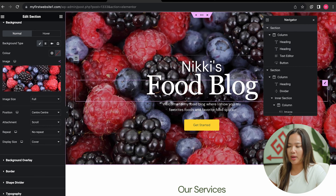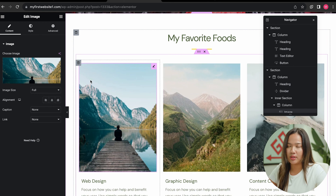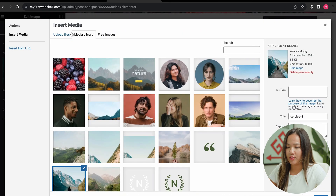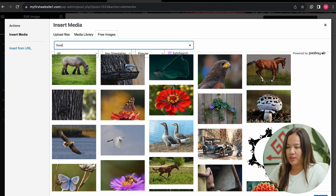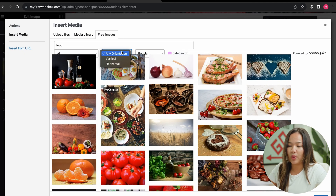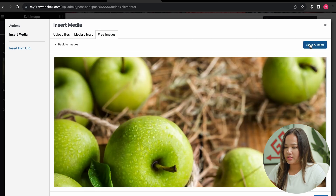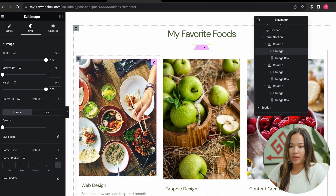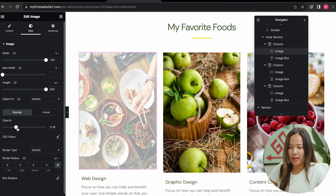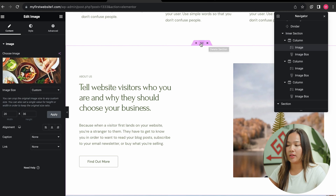Now you can see the new image is on my website. I am going to go ahead and change our services section to 'my favorite foods', and also go to each of the pictures and change them to something food-related. I can click on choose image again, click on free images, search food, and click save and insert. I'm going to do this for each one. You can also choose the orientation — because my pictures were vertical, I'm going to click on vertical and it will populate vertical pictures. If you see that your image is small, you can go to style and adjust the height, play with the opacity, change the image size, or add a custom size. You can delete sections by clicking the X, and also duplicate sections by right-clicking and clicking duplicate.